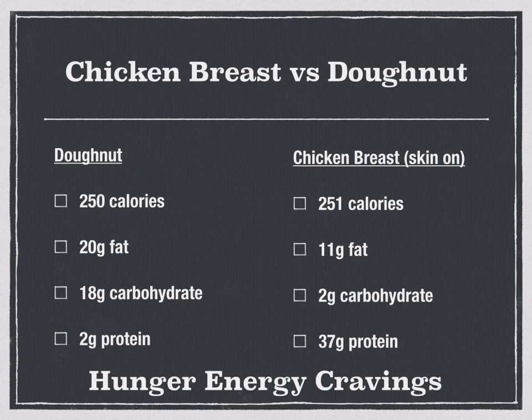Let's look at the macronutrients. The donut has 20 grams of fat and 18 grams of carbohydrate, but only 2 grams of protein. The chicken breast has 11 grams of fat, only 2 grams of carbohydrate, but 37 grams of protein. Having lower carbohydrates and a greater amount of protein is going to serve our hunger, energy levels, and cravings for a lot longer and more efficiently.